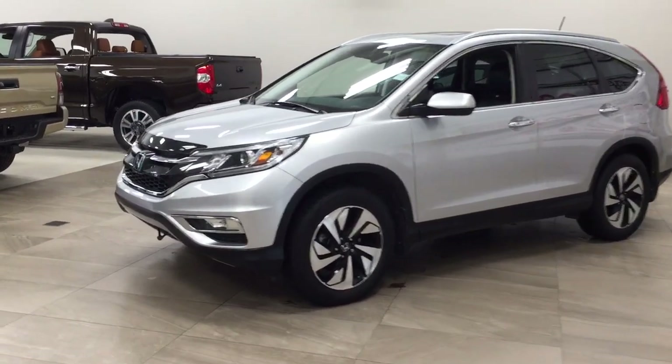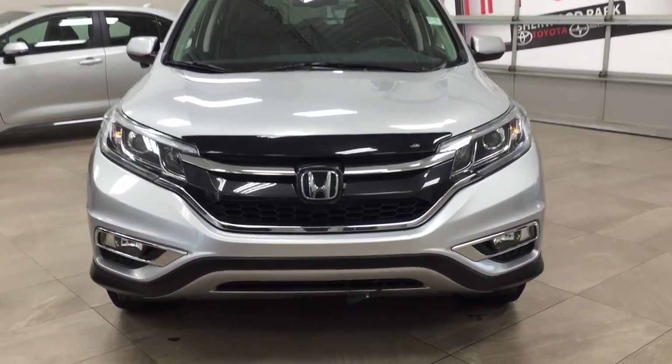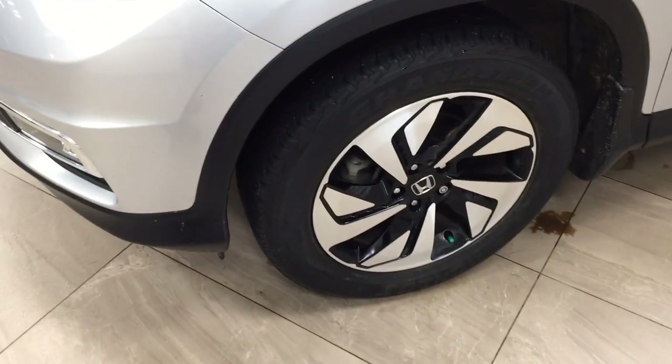A couple of the exterior features you'll see on this Touring include its daytime running lights and fog lamps. Taking a look down below, you have your block heater. Up top you'll see your hood deflector, and over on the side you have the 18-inch aluminum alloy wheels.